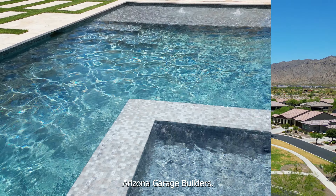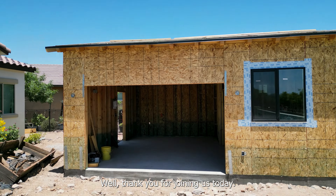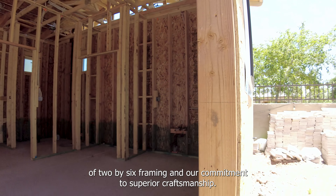Arizona Garage Builders — we don't just build, we create. Thank you for joining us today. We hope we've piqued your interest in the possibilities and advantages of 2x6 framing and our commitment to superior craftsmanship.